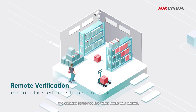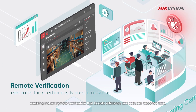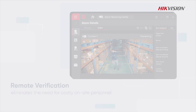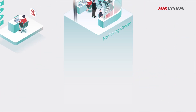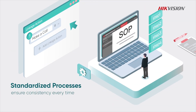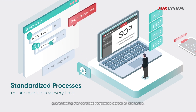The solution combines live video feeds with alarms, enabling instant remote verification that boosts efficiency and reduces response time. Traditional security often suffers from inconsistent workflows and unpredictable responses. This solution provides customizable standard operating procedures — whether it's a holiday, weekend, or regular business day — guaranteeing standardized responses across all scenarios.